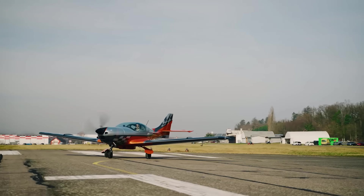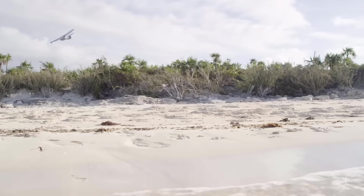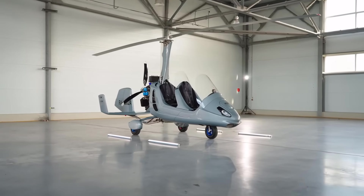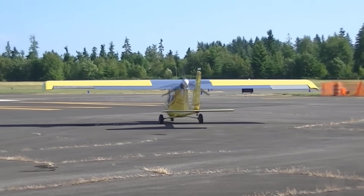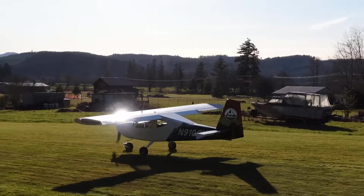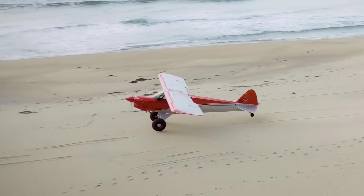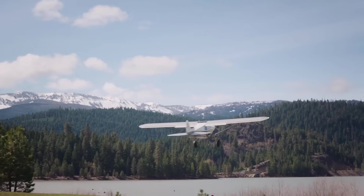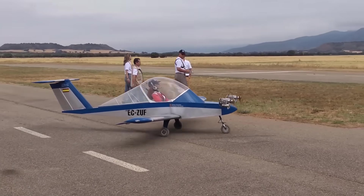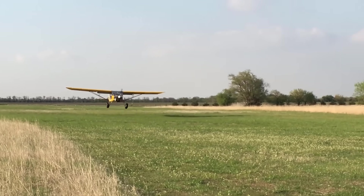Imagine soaring through the skies in a sleek, nimble aircraft, feeling the rush of wind as you glide effortlessly above stunning landscapes. Ultralight aircraft offer exactly that — a thrilling experience with the freedom and exhilaration of flight, but with a simplicity and compactness that larger planes can't match. These lightweight machines are designed for adventure, efficiency, and often sustainability, making them accessible to enthusiasts and professionals alike. In this video, we'll explore 20 ultralight aircraft that push the boundaries of design and innovation.